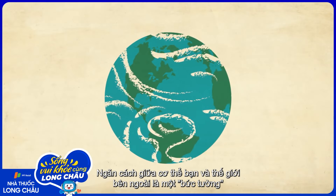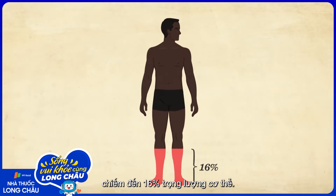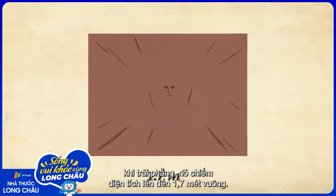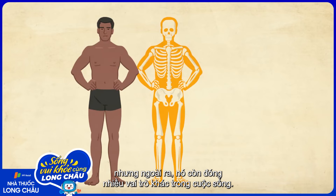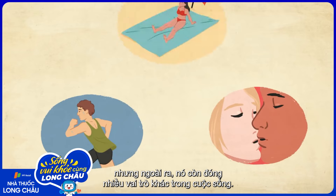Between you and the rest of the world lies an interface that makes up 16% of your physical weight. This is your skin, the largest organ in your body. Laid out flat, it would cover close to 1.7 square meters of ground. Its purpose may seem obvious—to keep our insides in. But a look beyond the surface reveals that it plays a surprising number of roles in our lives.